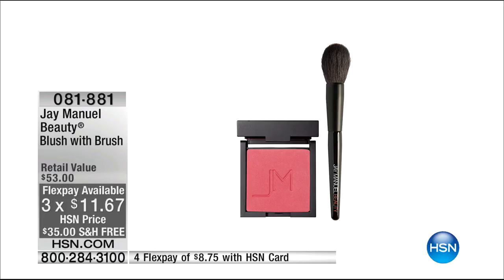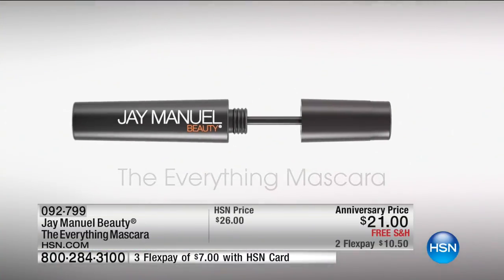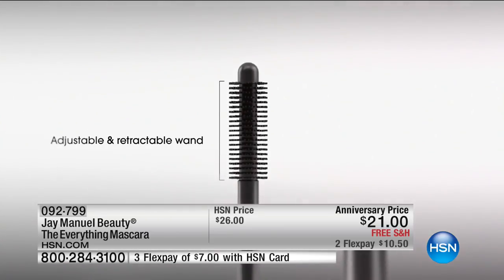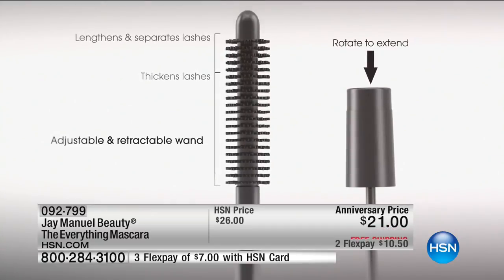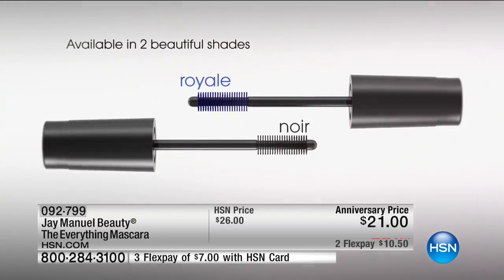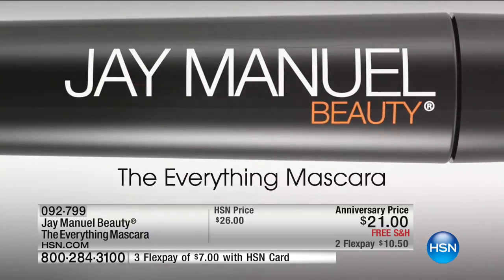We're going to a mascara which InStyle magazine called a game changer — they reviewed all mascaras and called it exactly that. It's anniversary price at $21. As a makeup artist for many years, the secret I would keep to myself is that to create different mascara looks it was all about the brushes I carried. So I gave you a true two-in-one mascara with a telescopic brush — you rotate the end and the bristles themselves change, along with the space between them. You get two shades: Royale and Noir.